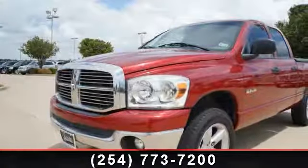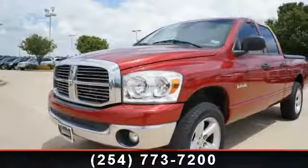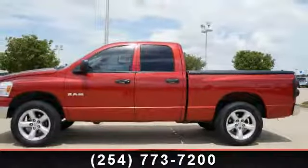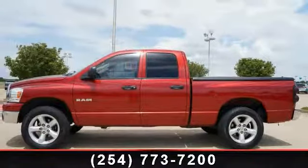Arrive in style with this 2008 Dodge Ram 1500. This may be the set of wheels you've been looking for. Some of the top features included with this vehicle are: